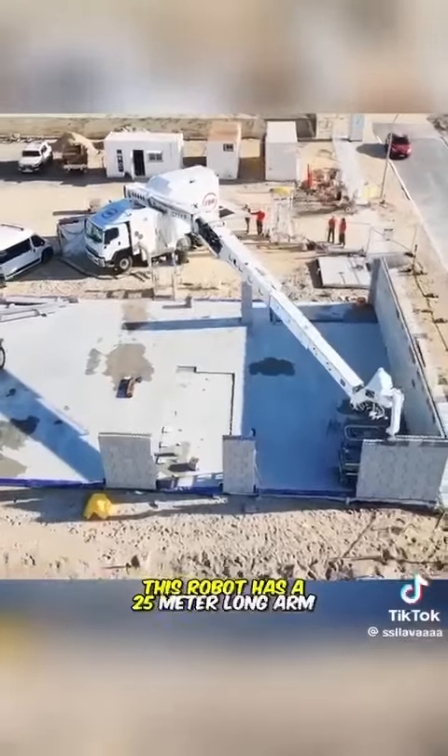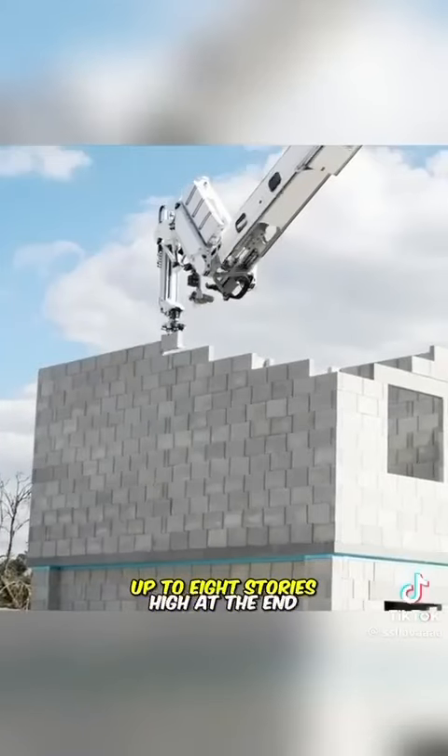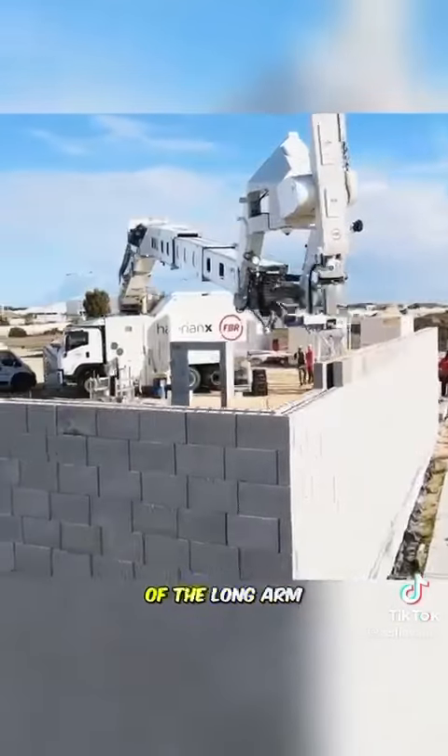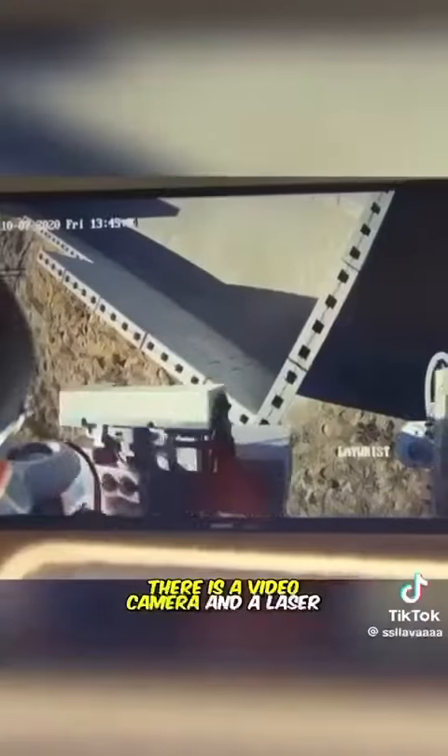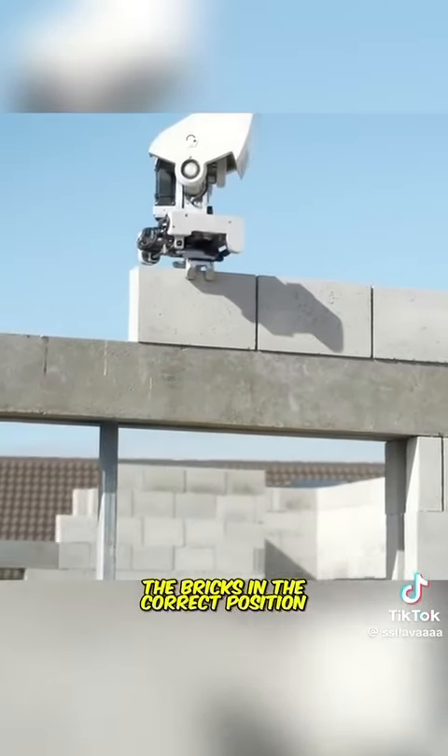This robot has a 25-meter-long arm, allowing it to construct buildings up to 8 stories high. At the end of the long arm, there is a video camera and a laser tracking system that precisely places the bricks in the correct position.